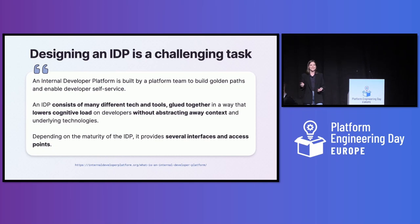Why is it so hard to design a good internal developer platform? I think the answer lies in the definition, and I really like this one from internaldeveloperplatform.org. An internal developer platform is built by a platform team to build golden paths and enable developer self-service. An IDP consists of many different tech and tools glued together — that's your first clue — in a way that lowers cognitive load on developers without abstracting away context and underlying technologies. That's the second clue.